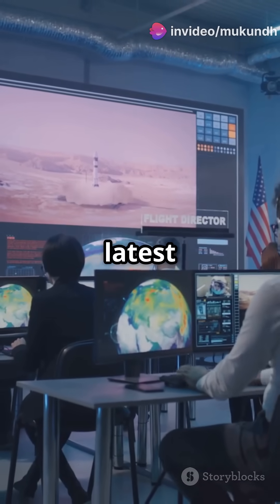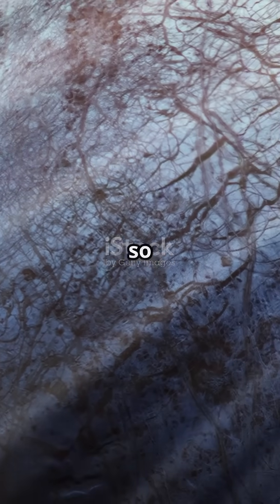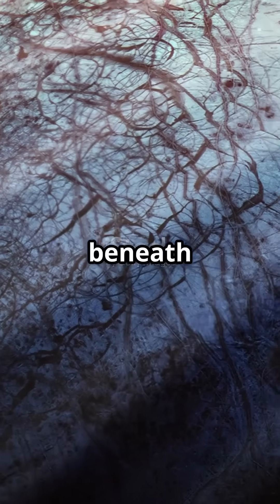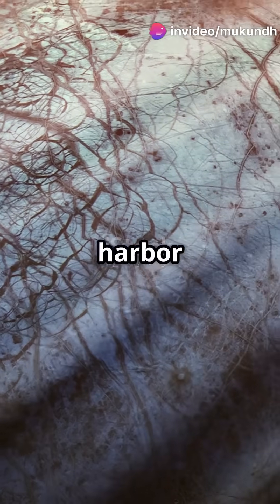Europa Clipper is NASA's latest mission to Jupiter's moon Europa. Why is this so cool? Because Europa's got more water than Earth, hidden beneath its icy crust. Scientists believe this ocean could harbor life.